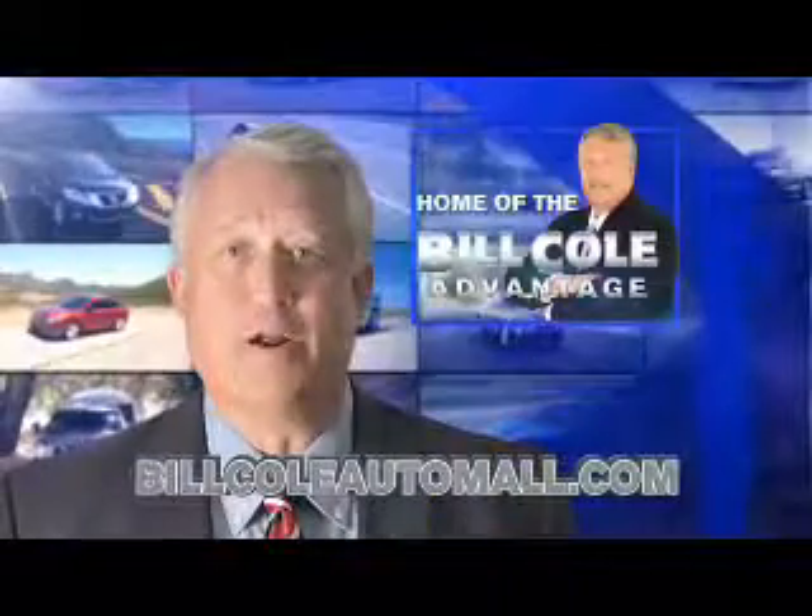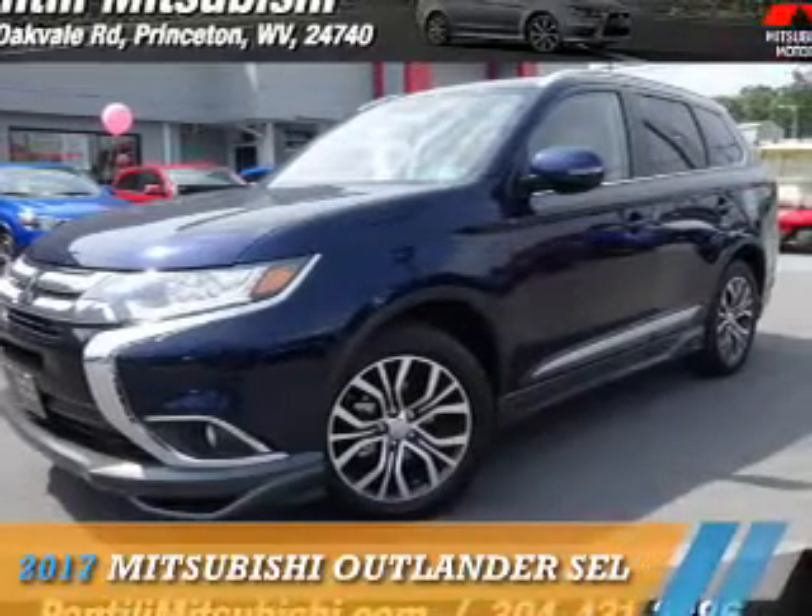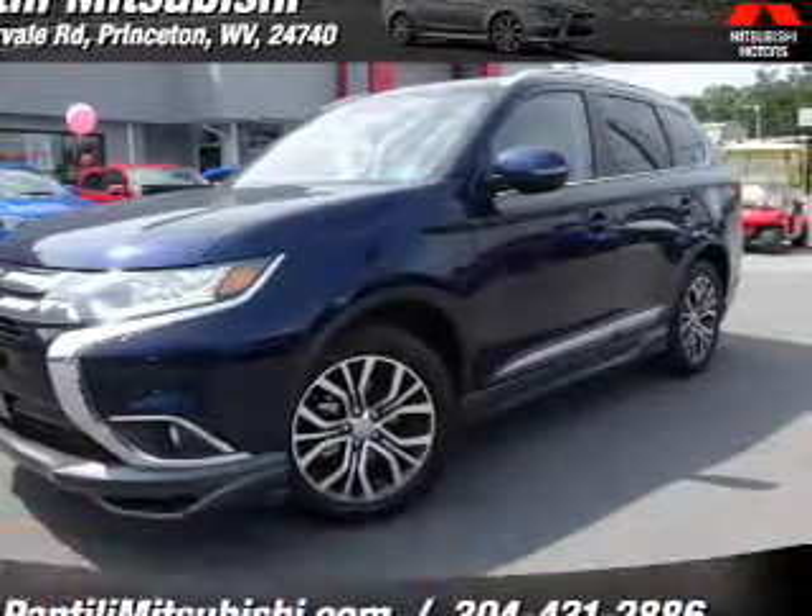Check out this vehicle from the Bill Cole Auto Model. Presenting the 2017 Mitsubishi Outlander.